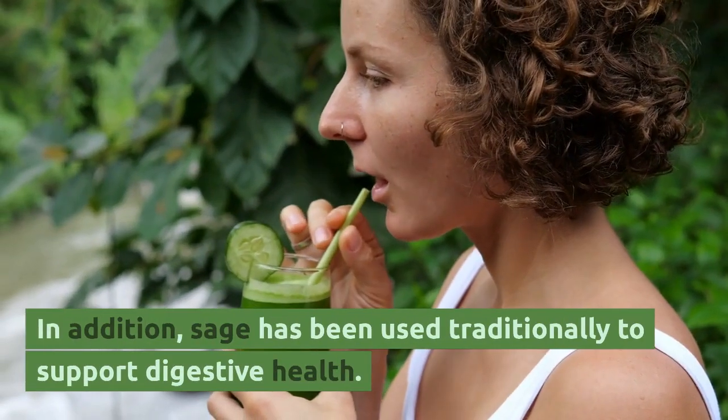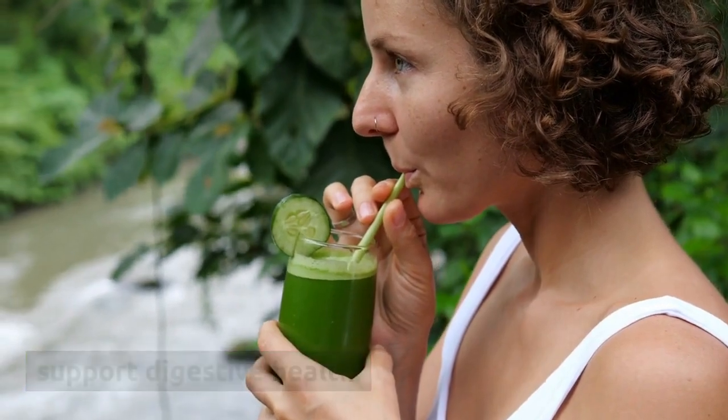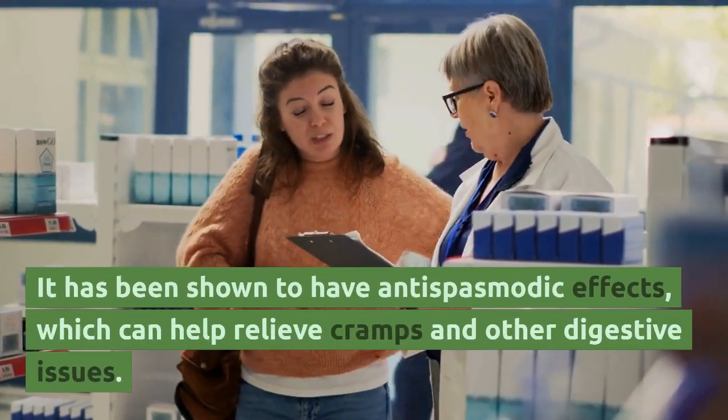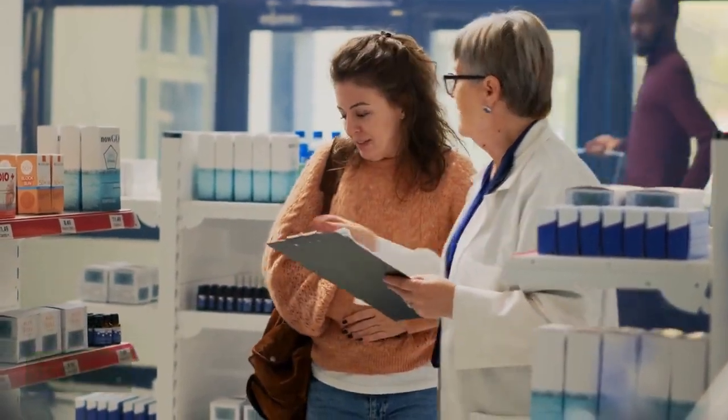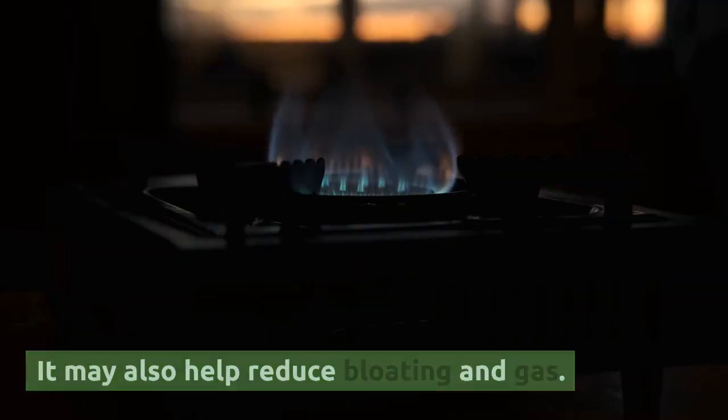In addition, sage has been used traditionally to support digestive health. It has been shown to have anti-spasmodic effects, which can help relieve cramps and other digestive issues. It may also help reduce bloating and gas.